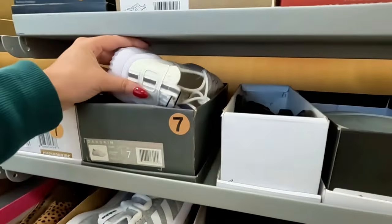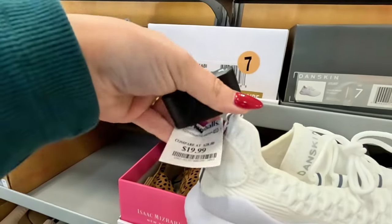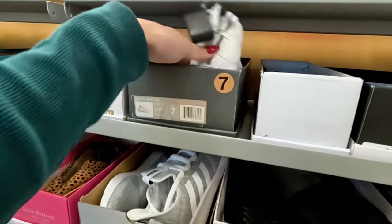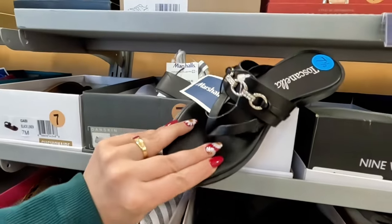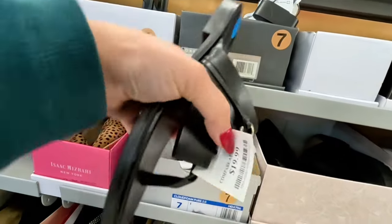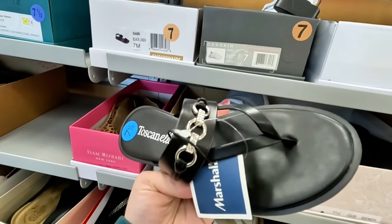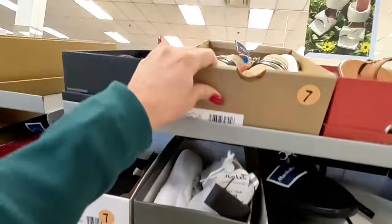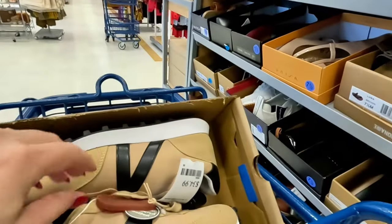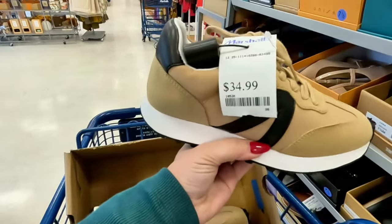I don't see any boots yet, so maybe in the other aisles. Daskin in white for $20. What are these up here — Tuscanelo? Look at these Tuscanelo, I haven't seen these — $20 for them, with a silver little rhinestone in the front. And look at these — $35. What brand is this? MIA in this color — $35.